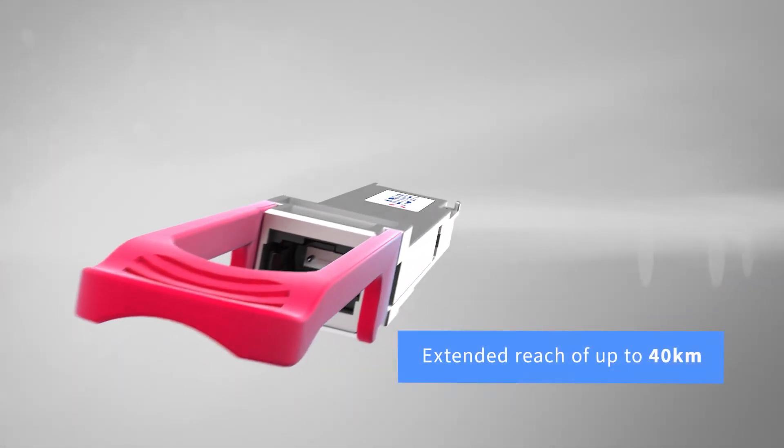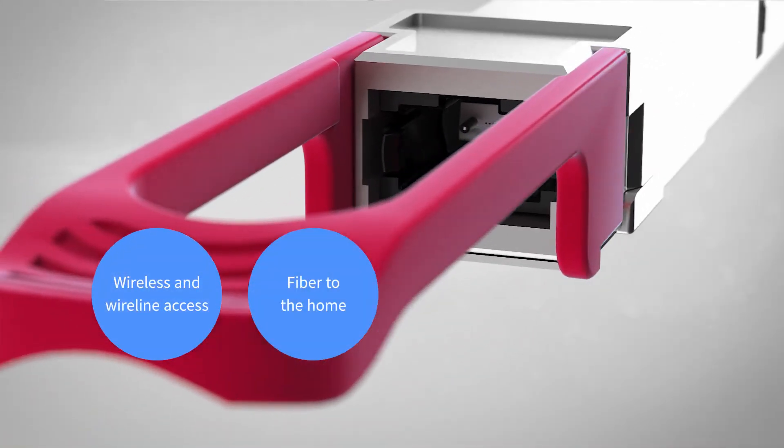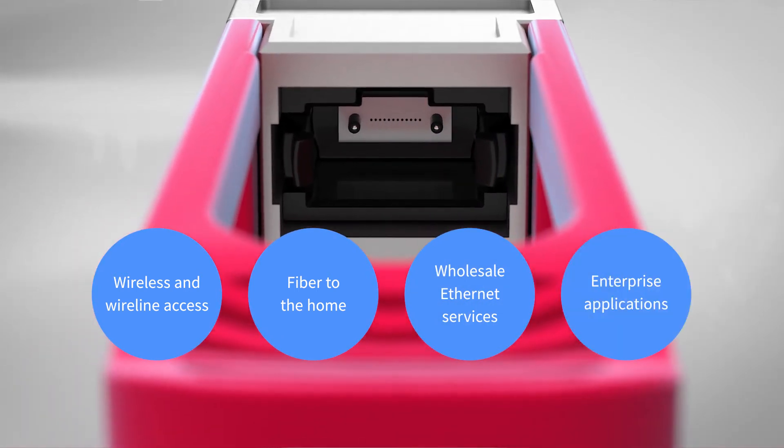With an extended reach of up to 40km, it's an ideal device for wireless and wireline access, fibre to the home, wholesale Ethernet services and enterprise applications.